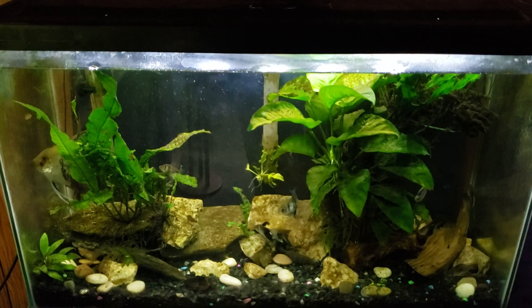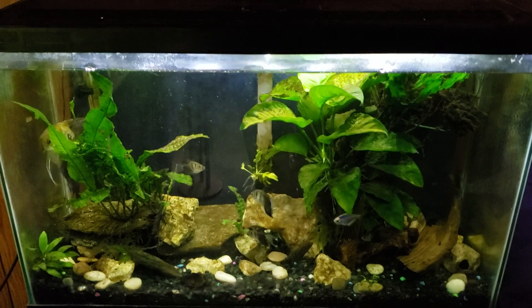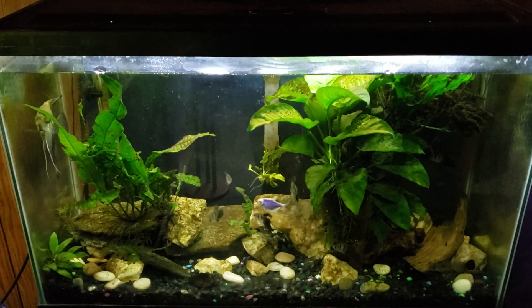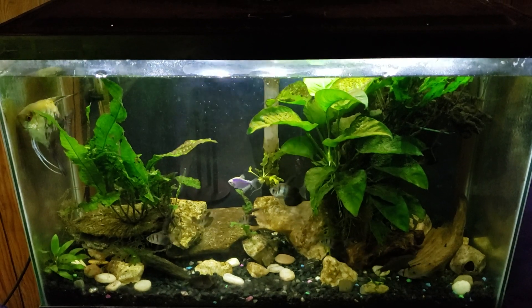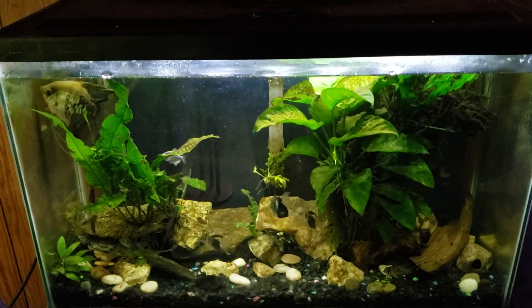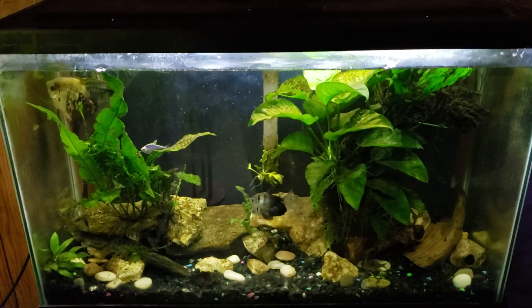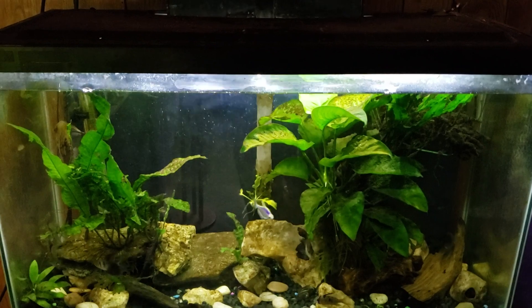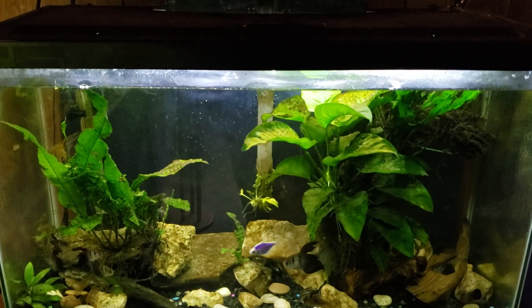Hey everybody, it is Monday night and I have not really had time to get down here in the fish room and get anything done. I would like to shoot an around-the-world update, and we're going to sort of do that with this video, but what I really want to do is go around the room and talk about what I would like to get done in some of my tanks before I shoot my next around-the-world update.